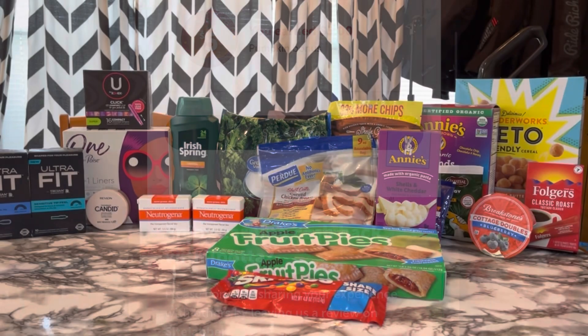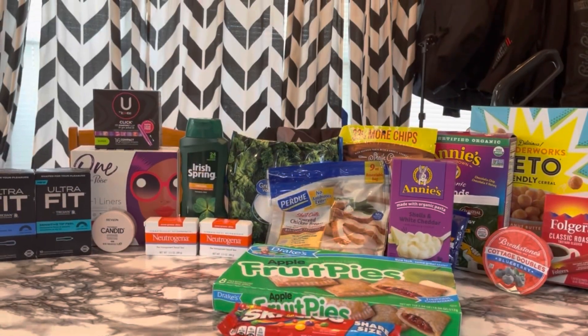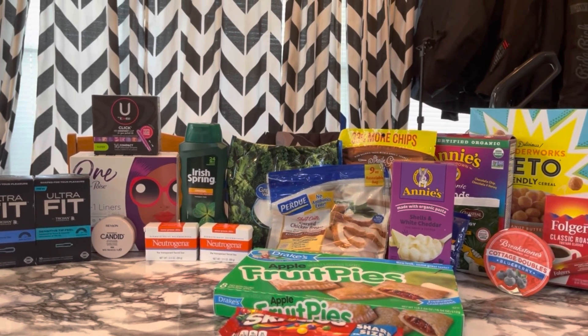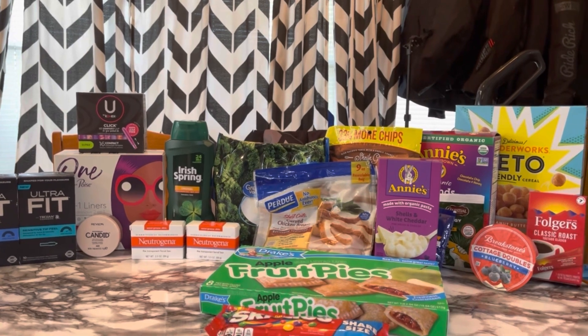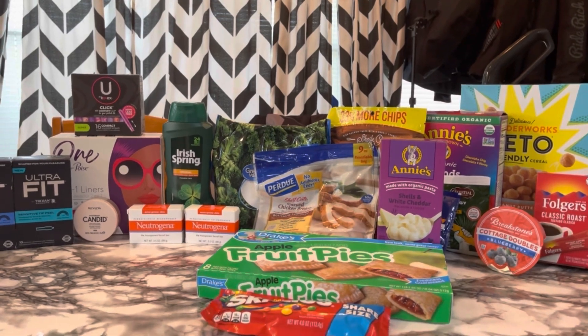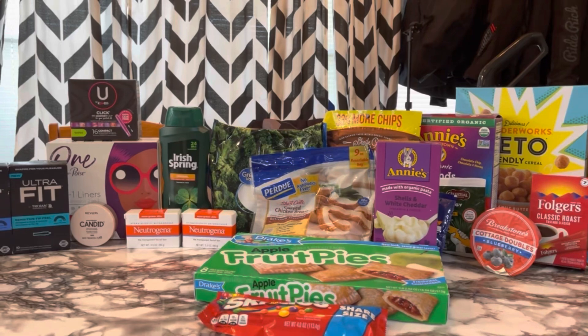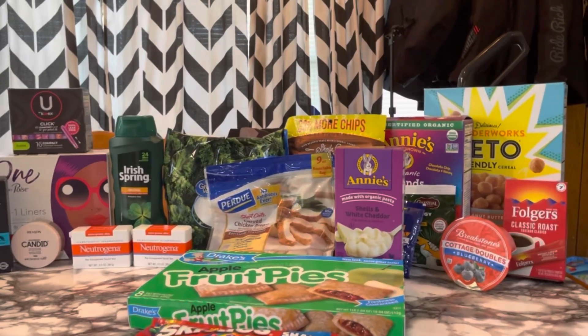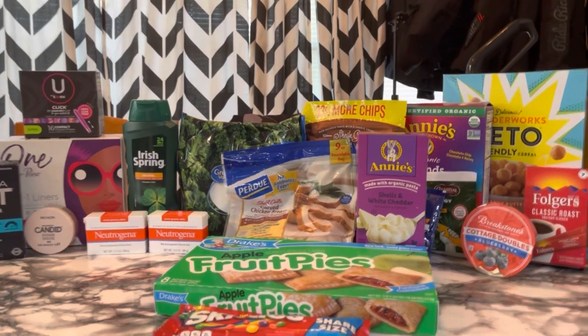The bonus I unlocked is the spice bonus — that one is $5 for 15 offers, and we have until September 23rd at around 2am to complete it. After all of those rebates, this haul came to a cost of just $1.28. I'd pay $1.28 just for that keto cereal, so I'm really, really happy with this.